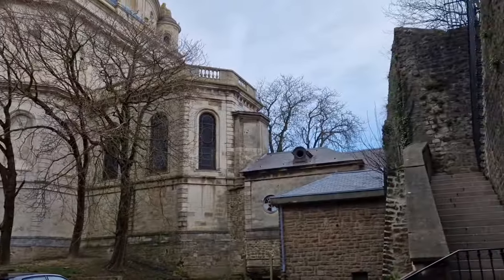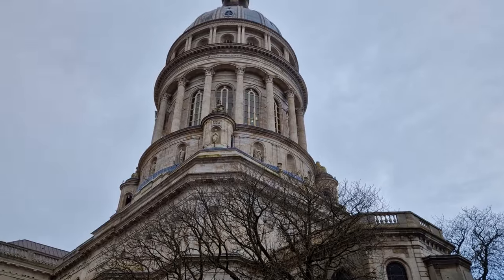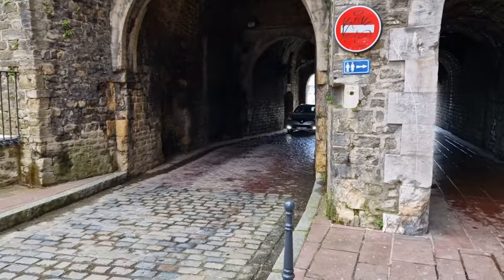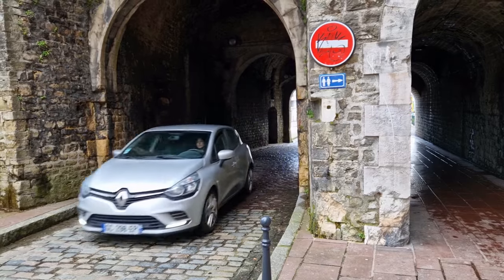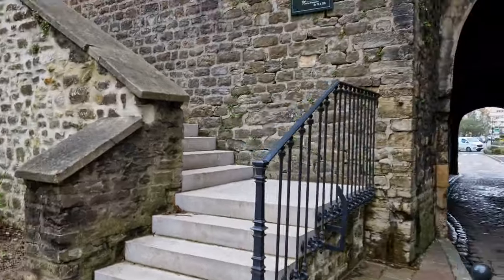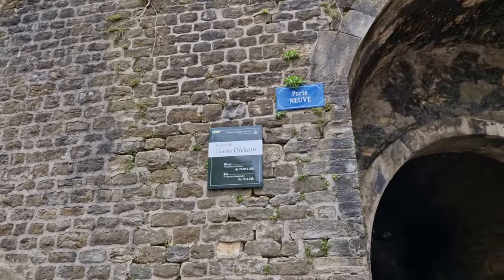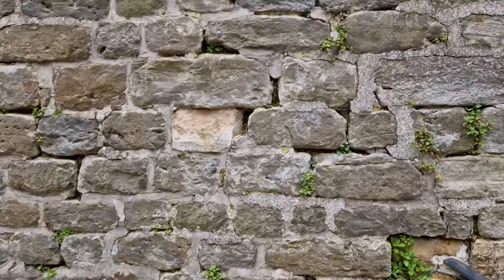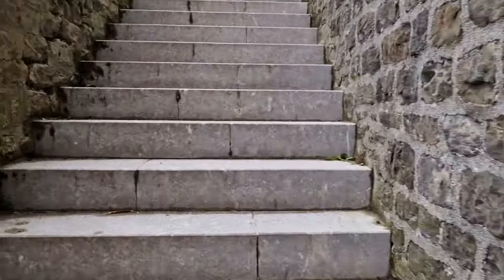I wonder if you can go in the cathedral — it's quite impressive. We have an odd Charles Dickens connection here — cultural appropriation, he got everywhere didn't he? Oh we're going up the stairs — up the stairs we go. It's quite a lot of stairs up the old walls.